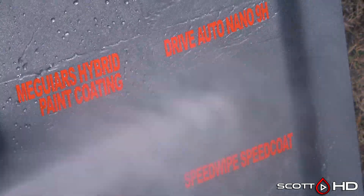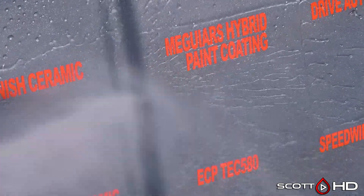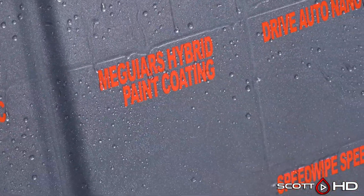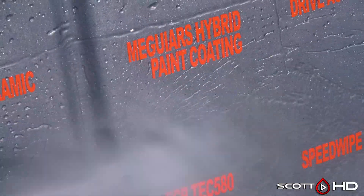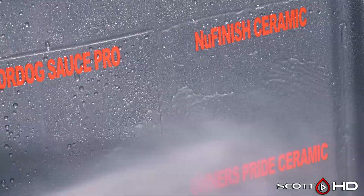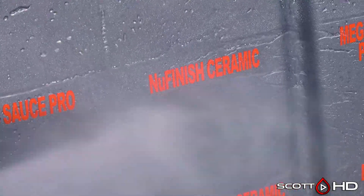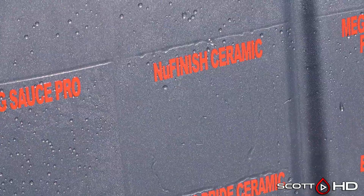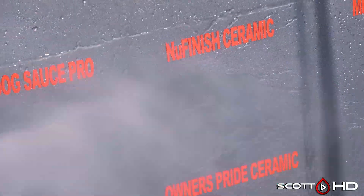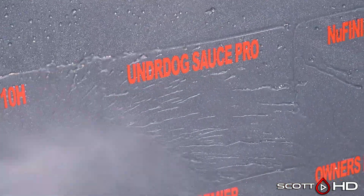Drive Auto Nano looks like it's doing all right. McGuire's Hybrid Paint Coating has been the impressive one for me in this test so far — it's a spray-on aerosol coating and it's looking great. New Finish Ceramic — their inexpensive spray coating — I don't think we're going to call that one weak but it's getting pretty close.